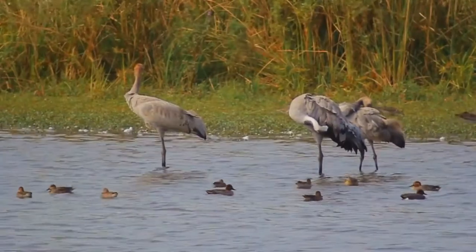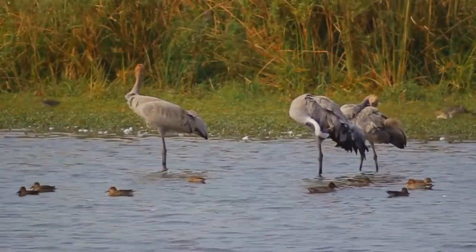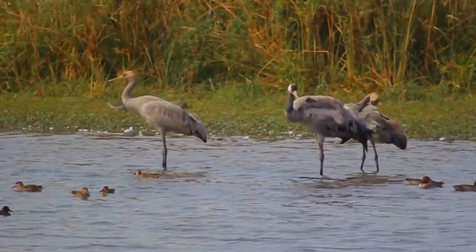Despite the species' large numbers, local extinctions and extirpations have taken place in part of its range, and an ongoing reintroduction project is underway in the United Kingdom.